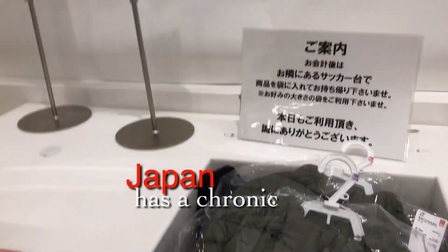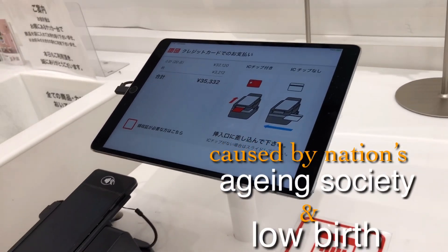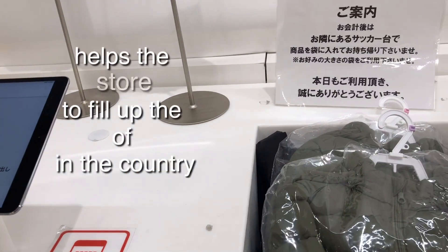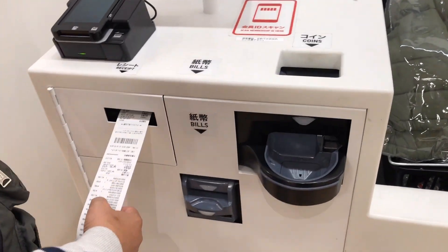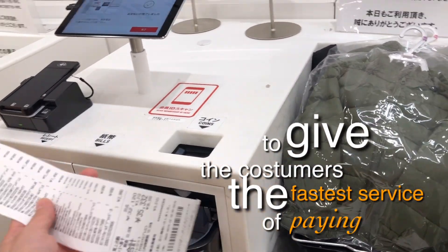We all know that Japan has a chronic labor shortage caused by the nation's rapidly aging society and low birth rate. This RFID and smart tag technology really helps stores fill the burden of labor shortage in the country, helping staff with their jobs and giving customers faster service at checkout.